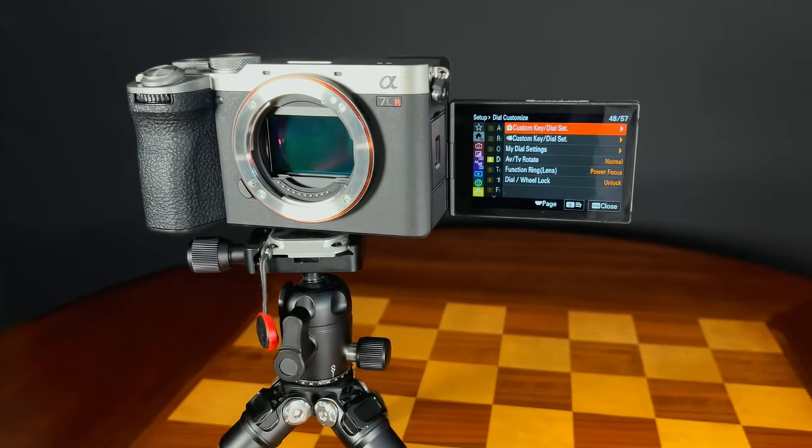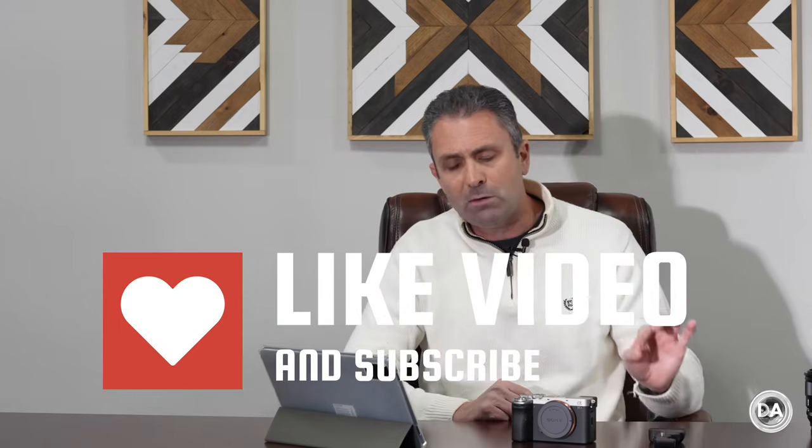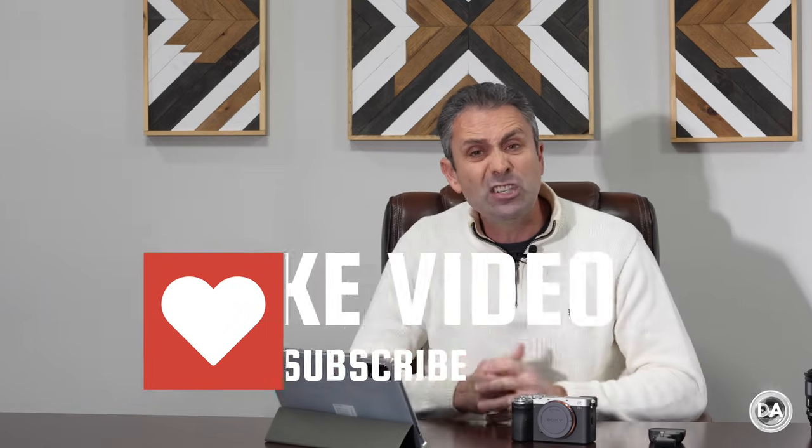The A7C-R costs about $800 more than the A7C II, but $900 less than the A7R Mark V at about $3,000. So the question is, is it worth the money? That's what we're here to explore in today's review.